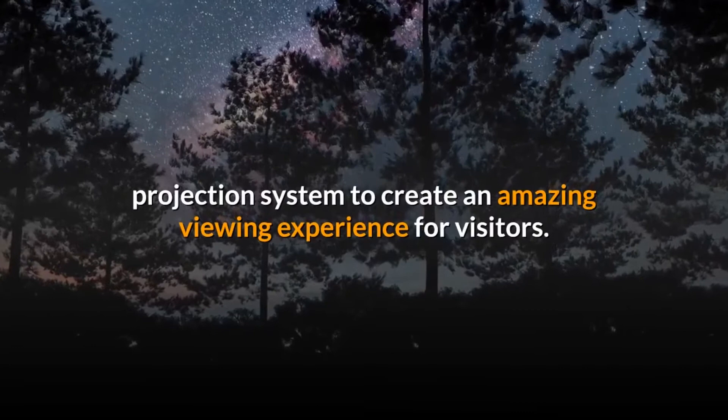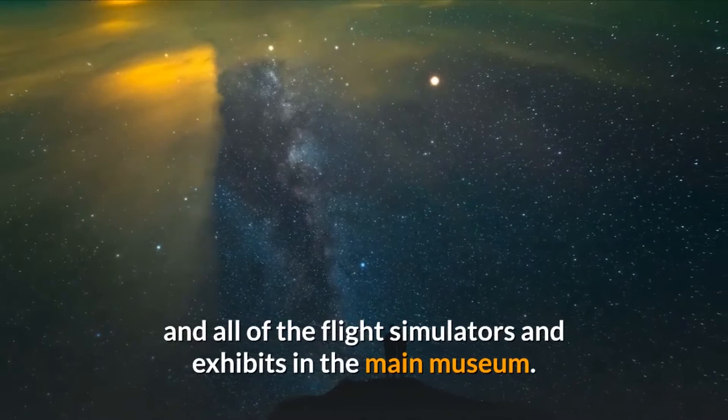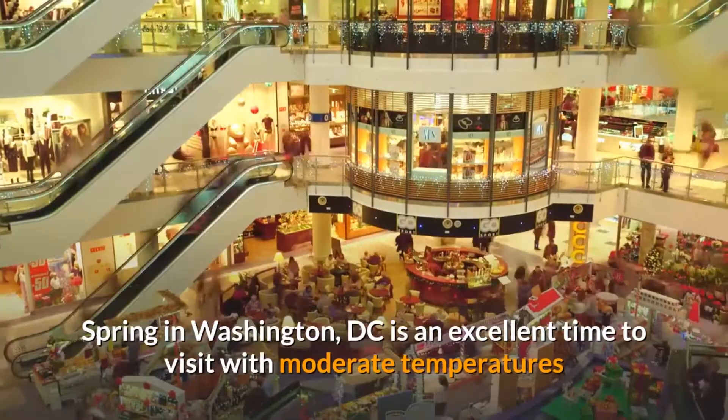While at the planetarium, be sure to check out the Phoebe Waterman Haas Public Observatory and all of the flight simulators and exhibits in the main museum. Spring in Washington, D.C. is an excellent time to visit, with moderate temperatures and the cherry blossoms on full display in the nearby National Mall.